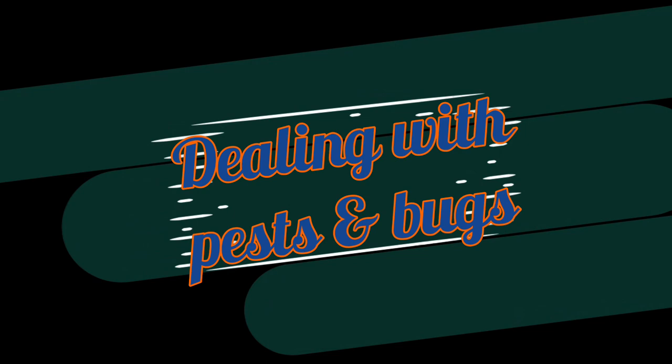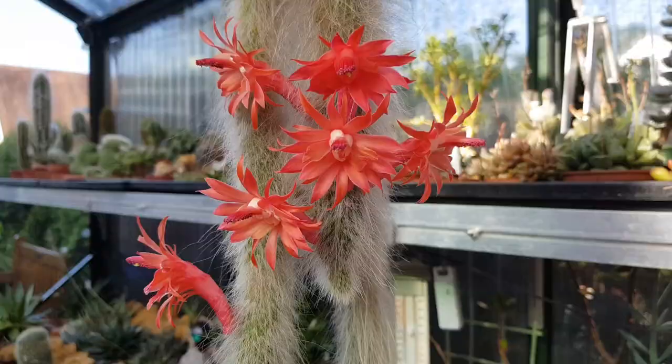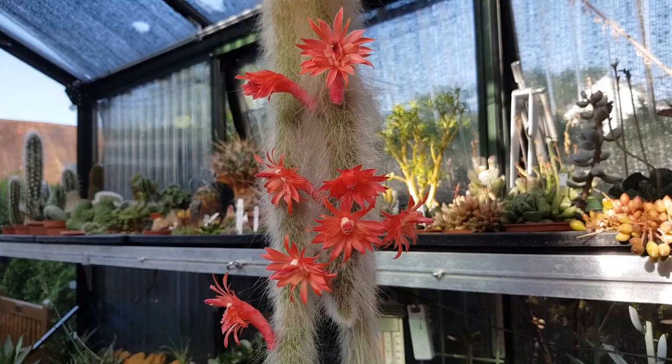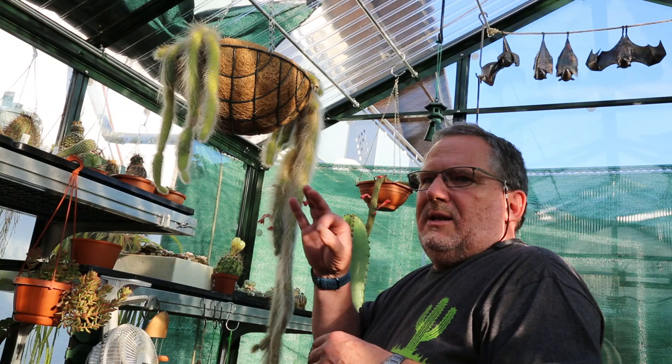The monkey tail cactus is unfortunately a little prone to infestations from mealybugs, spider mites, or scale insects. To get rid of those, use a cotton ball or Q-tip with rubbing alcohol to remove the insects, and then use a light insecticide like neem to avoid fresh infestations.